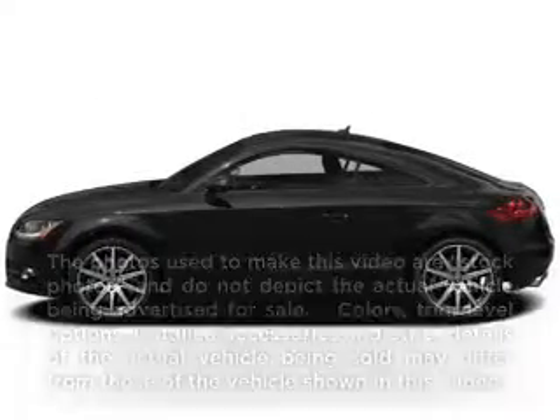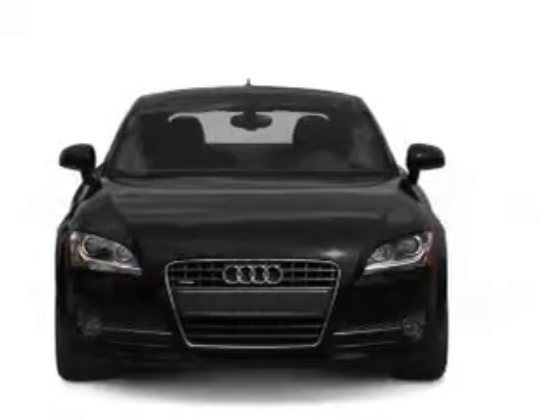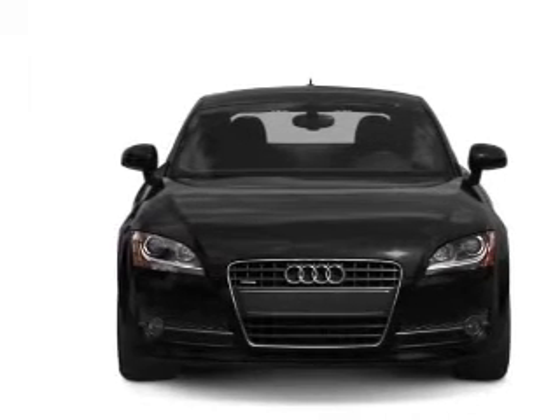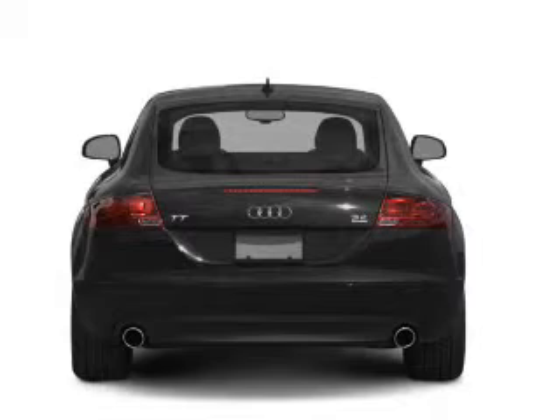Imagine yourself in this 2009 Audi TT. Everything you need under one roof with this great vehicle. With an efficient four-cylinder engine connected to a smooth-shifting six-speed automatic transmission.